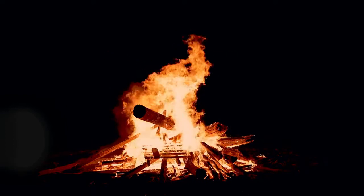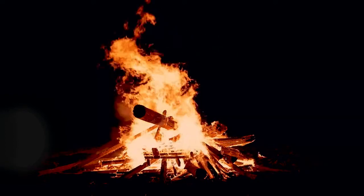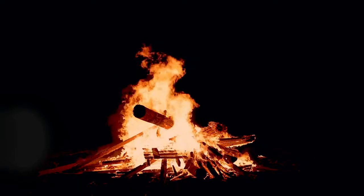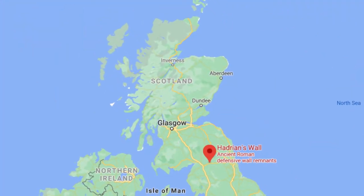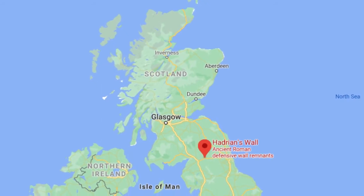In 211 AD, Severus died and his sons headed straight back to Rome. After the death of Severus, the Romans dropped back to Hadrian's wall once again.